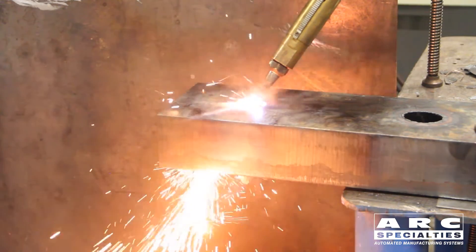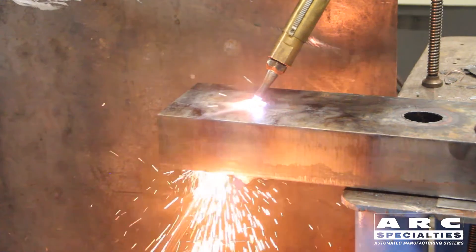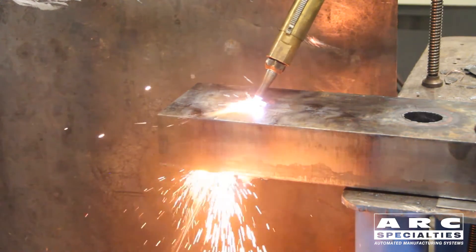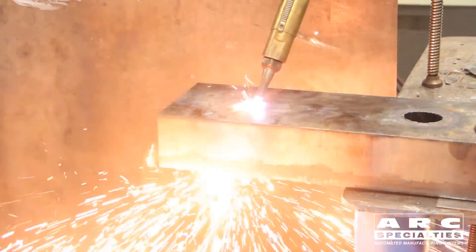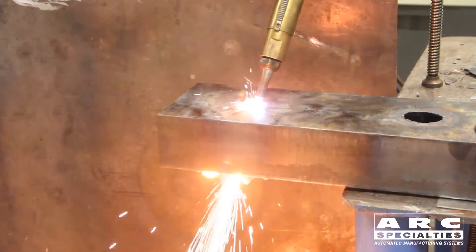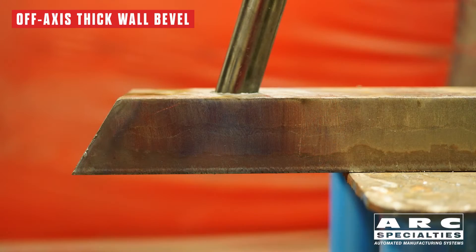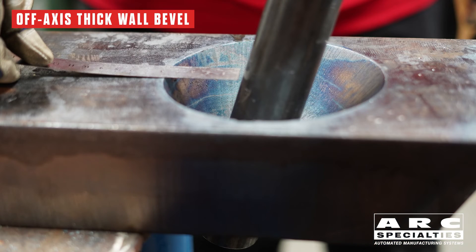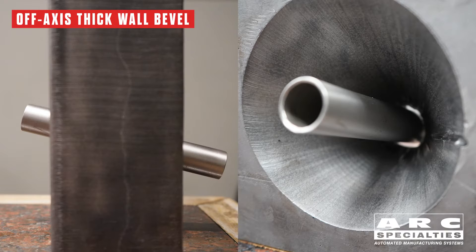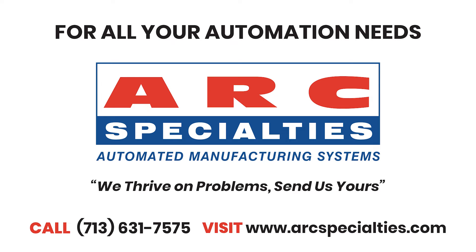Sometimes the older, simpler technologies are the best solution. I'll argue that on thicker steel parts, there's no viable alternative to oxyfuel cutting. Of course you can do it by hand, but the cut quality is such that it's going to require a great deal of finishing before you start welding. So if you combine oxyfuel cutting with robotics, you can do some amazing things. If you have thick steel parts that you would like to try cutting with a robot, give us a call. That's what our laboratory is for — we can do a demonstration in our lab. At Arc Specialties, we thrive on problems. Send us yours.